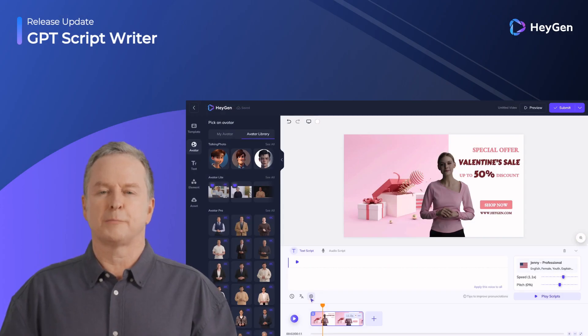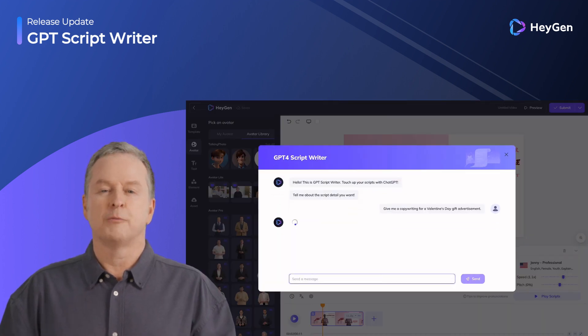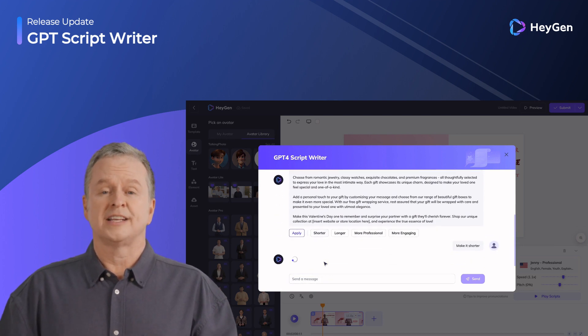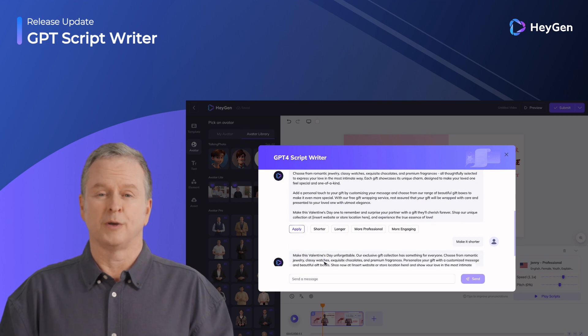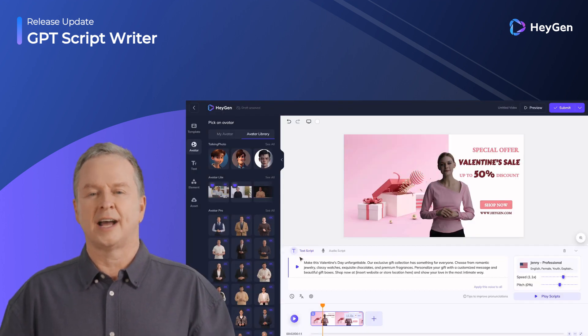Do you feel that the previous AI script wasn't intelligent enough? Now you can truly communicate with a script robot. Providing you with video ideas and optimizing text is no longer a problem — it's ready to help you with video production at any time.